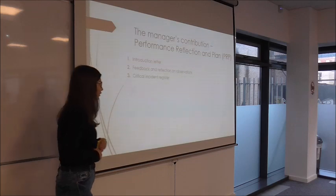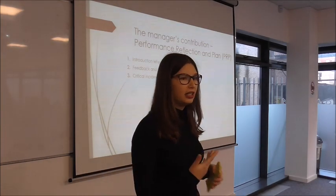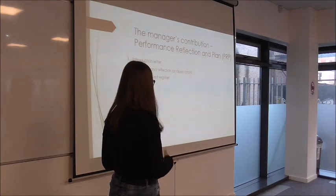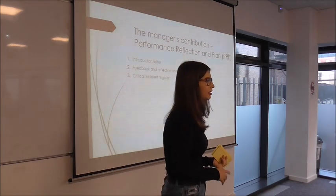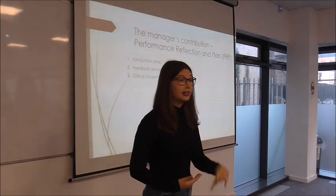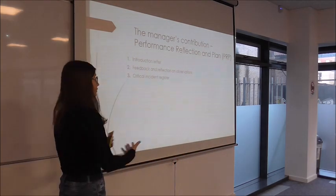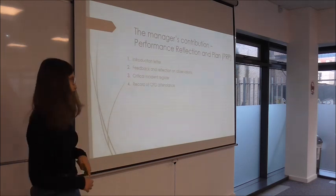Next, you see a critical incident register, which is basically notes on teachers' behavior outside of the classroom related to the business. Examples include the number of lesson plans submitted throughout the year, episodes of desired or undesired behavior, the number of different classes tried out that year — anything relevant to your performance during the year.